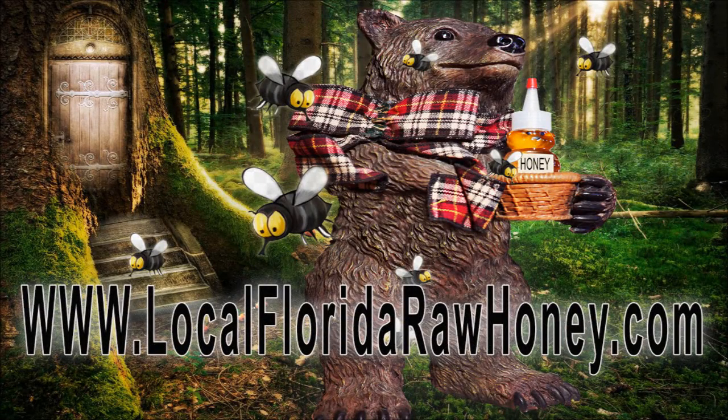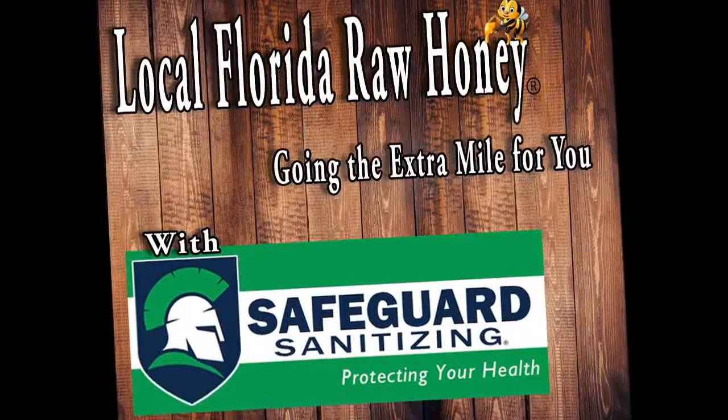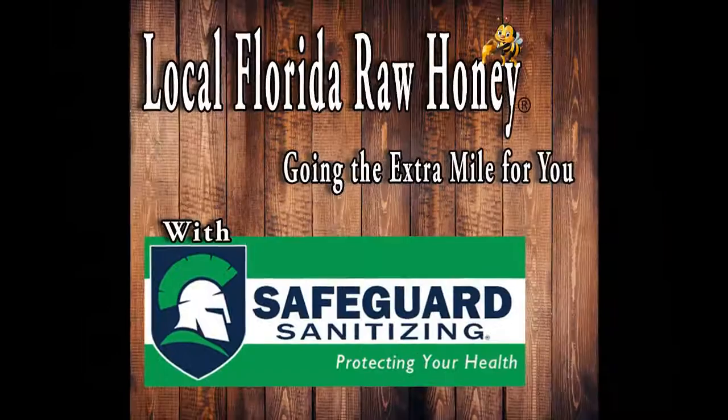Visit www.localfloridabrawhoney.com for more information. Again, going the extra mile for you. Thanks for watchin'.